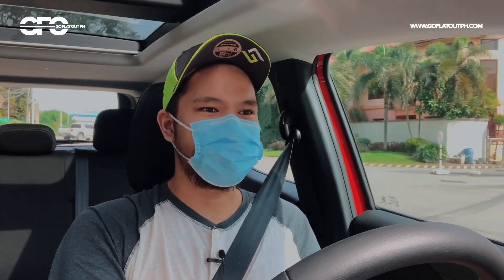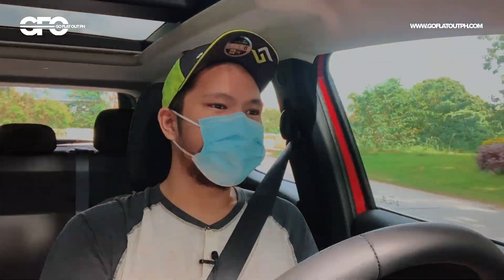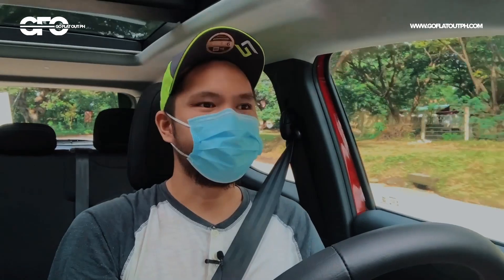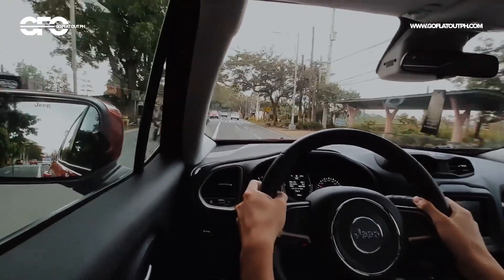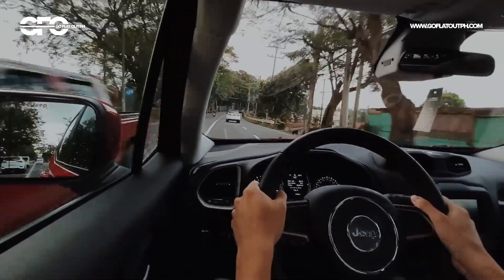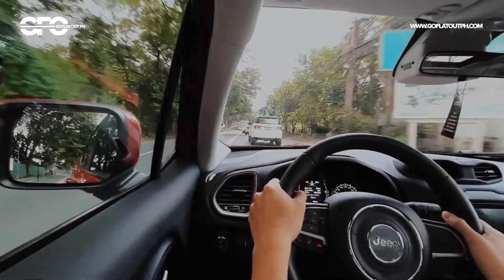Right off the bat with the Jeep Renegade, grabe yung visibility niya — it's so good. This is the first time I'm driving a car na boxy yung proportions and design, and wow, it's like driving a fishbowl on wheels. Something like a Subaru Forester is almost as boxy, but medyo mas steeply raked pa yung windshield nun. Ito is like a mini version of the Jeep Wrangler — the windshield is far ahead of me, and this is where the sunroof begins. With the boxy shape, I'm appreciating the panoramic sunroof a lot more — I'm literally under it, like driving a convertible.